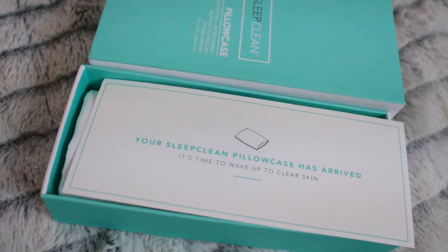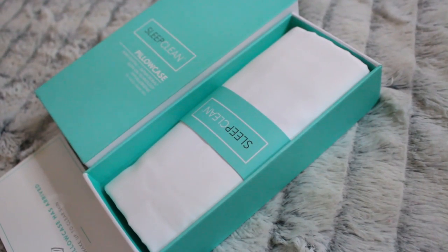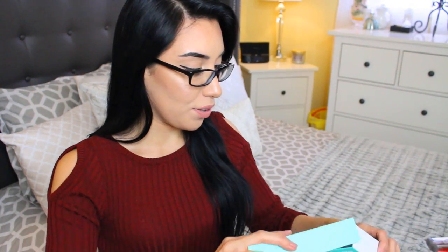They come packaged pretty cutely. I'm actually going to be raffling off one of these on my Instagram. If you guys want to be entered to win one, just check out my Instagram — I'll probably have you guys repost a picture or something. All the details will be listed down below as well as my Instagram, and that will go live as soon as this video goes up.